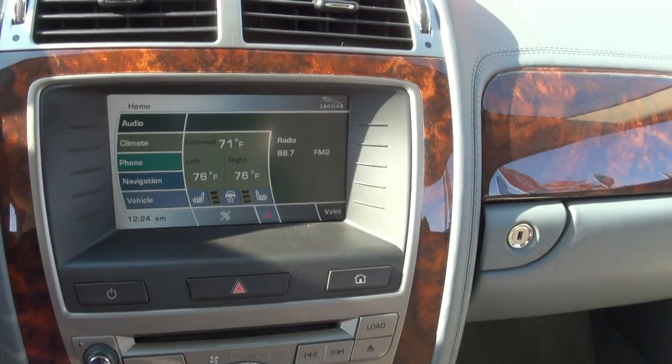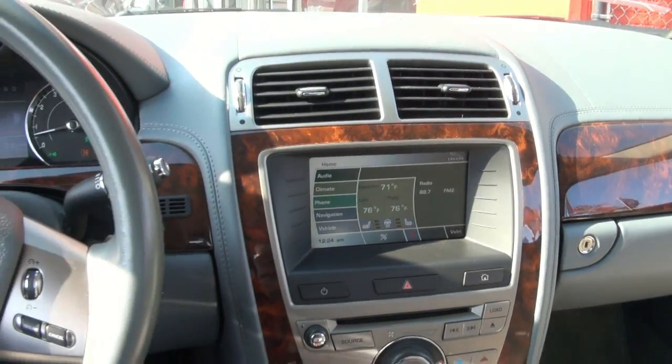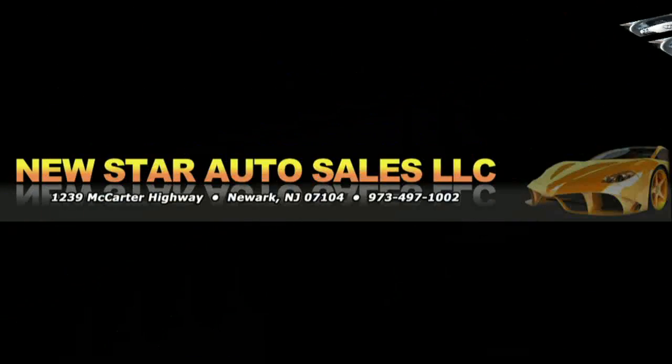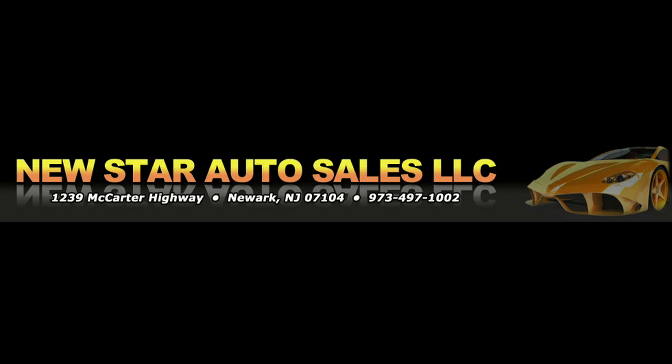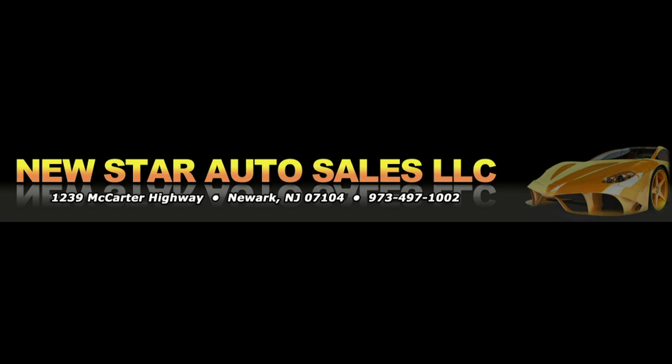If you need more information, please come on down to New Star Auto Group and take this Jag out for a test drive — you definitely won't be sorry. Follow us on Facebook for the latest inventory, or on our website at newstarautogroup.com. Feel free to visit us in person at 1239 McCarter Highway, Newark, New Jersey. For financing or warranties, give us a call at 973-497-1002.